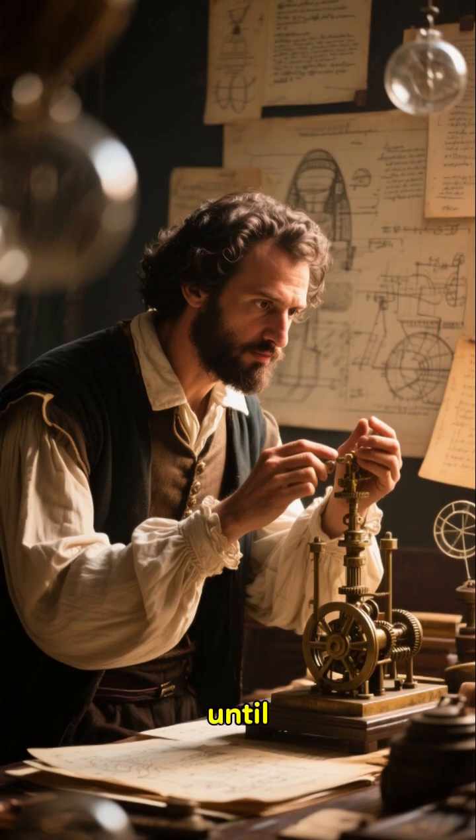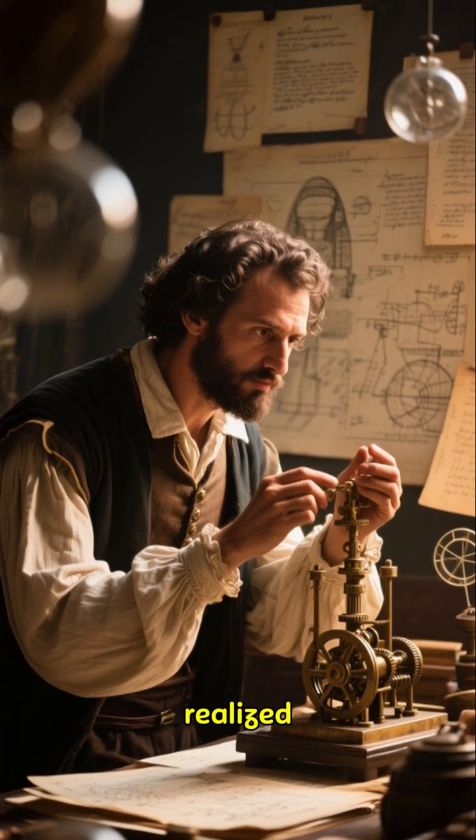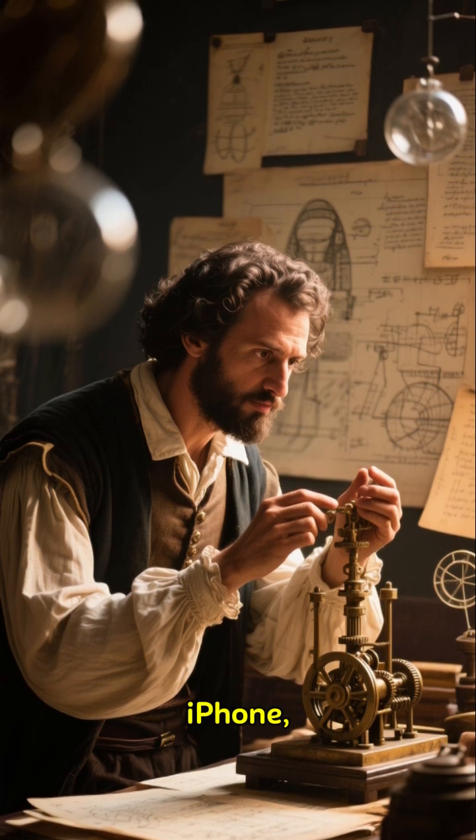It was not until 1905 when a scientist named Giovanni Battista Belzoni realized that it was a complex piece of machinery — a kind of ancient iPhone, if you will.